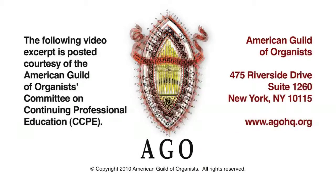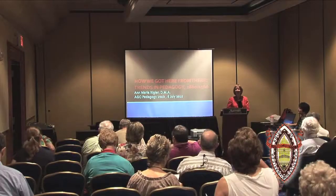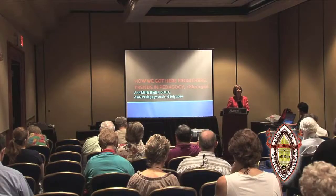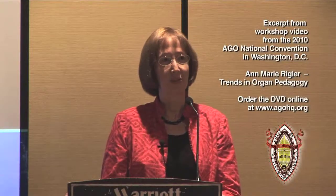I want to take a moment to thank Shelley and the members of the COPE committee for the opportunity to speak to you this afternoon and to welcome you all to this session. The title we're working with today, devised several months ago, is 'How We Got Here From There: Trends in Organ Pedagogy from 1860 to 1960.'